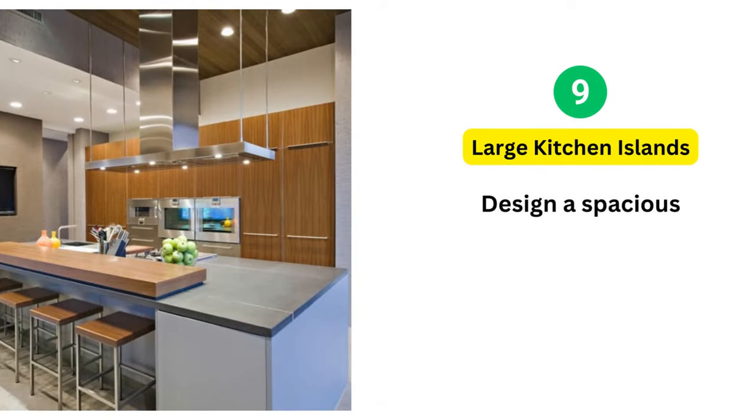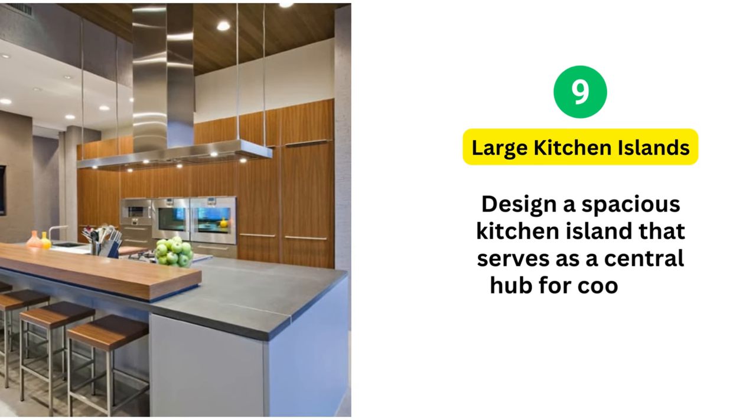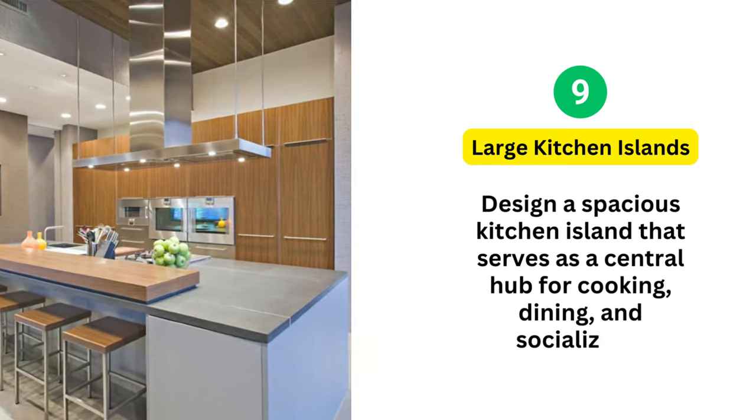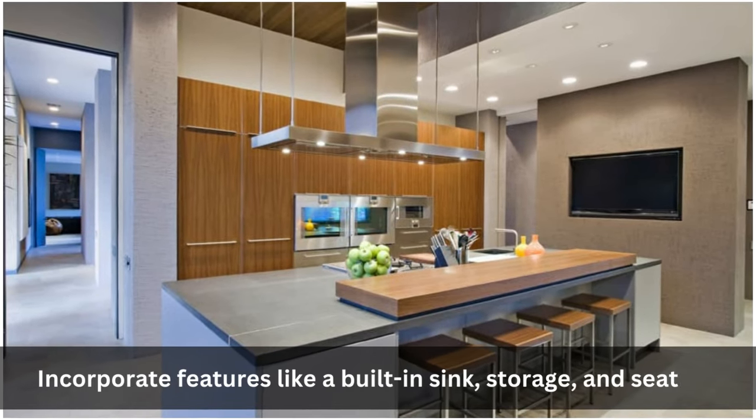9. Large Kitchen Islands: Design a spacious kitchen island that serves as a central hub for cooking, dining, and socializing. Incorporate features like a built-in sink, storage, and seating.